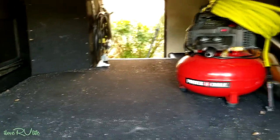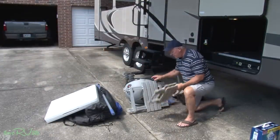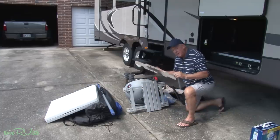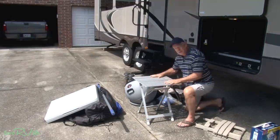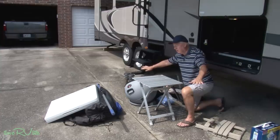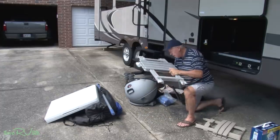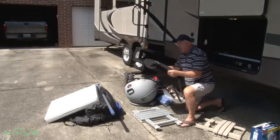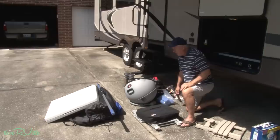We've traveled enough that I pretty much know what we're going to use and what we're not going to use. I've got two tables - a plastic one that we just don't use, and a nice aluminum one. Love these things - I use this for a whole lot of things. Usually when we're sitting out, we'll put two camping chairs on both sides. You can set a beverage or a sandwich on it and it folds up super simple. I'm not going to travel without my satellite. The only thing we're going to get rid of is the plastic table - I don't think we've used it in a year.